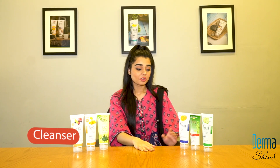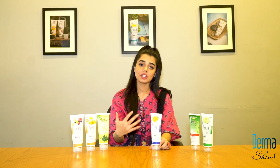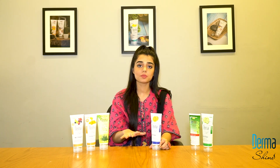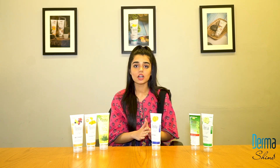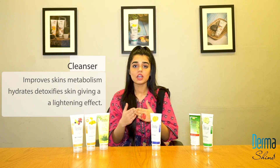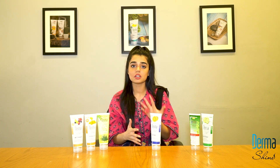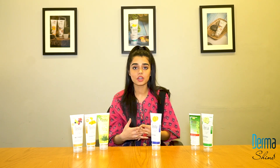The first product of our acne kit is the cleanser. It cleanses your skin, and as I've explained, acne is caused when pores are blocked by dirt. The cleanser will clean and purify your skin. The orange extracts in it help prevent dead skin cells, keeping your skin clean and purified.